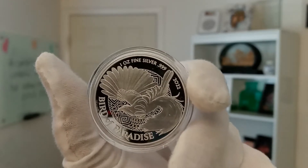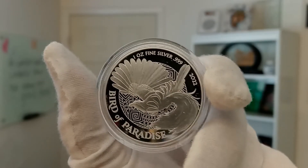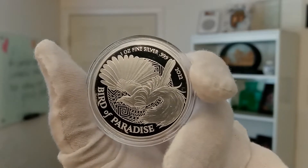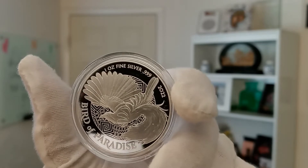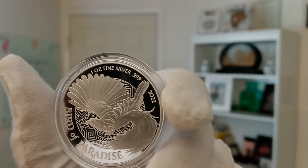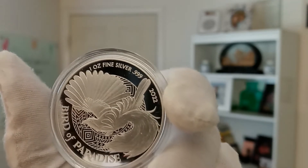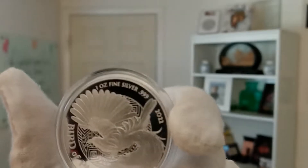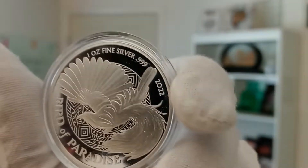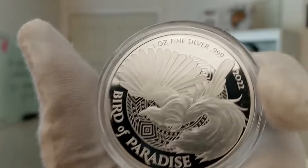This has a limited mintage of only 10,000 — that's extremely low. It is a 1-ounce .999 fine silver coin. The original coin that this is designed off of was minted in Berlin in 1895 for the German colony of New Guinea, and has become one of the most highly prized coins in the numismatic world.